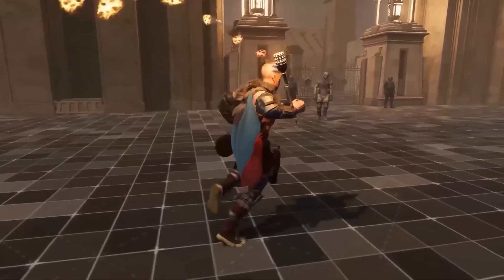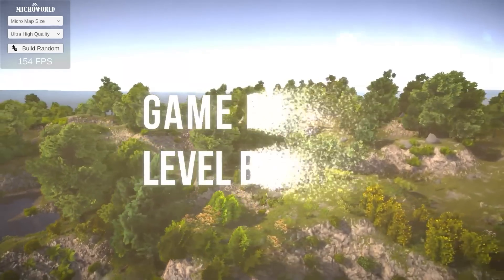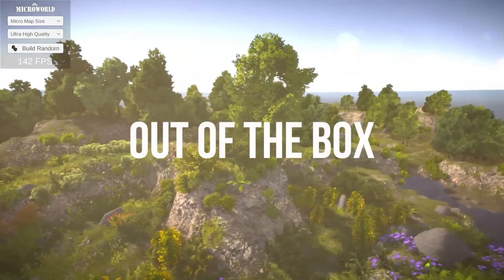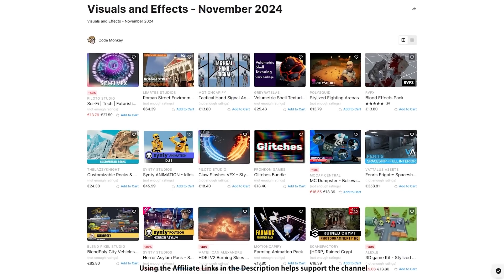Hello and welcome, I'm your Codemonkey! The Asset Store is full of awesome tools and assets to help you make your own games. There's more and more awesome stuff coming out every month, so in this video let's check out some highlights for November 24! Let's check out the Top 10 New Tools and Top 20 New Visuals!